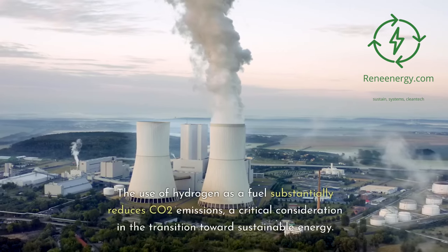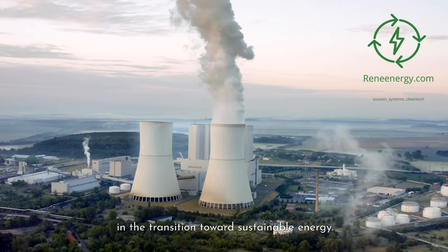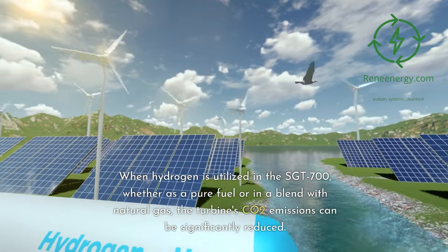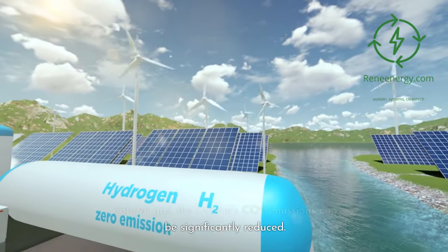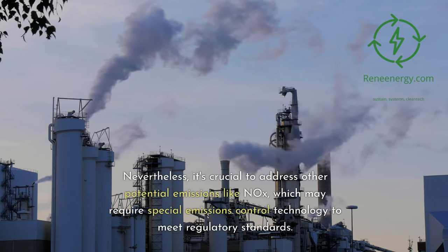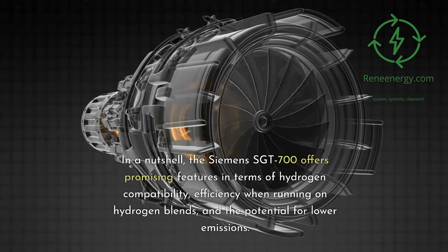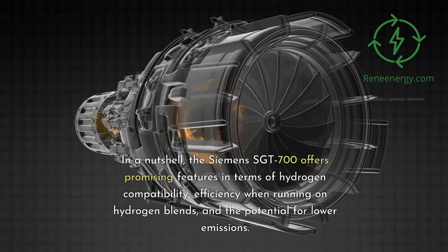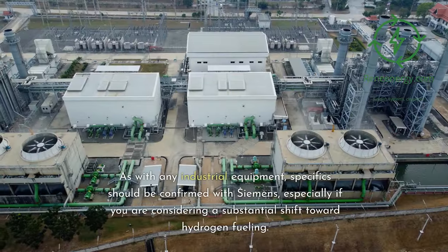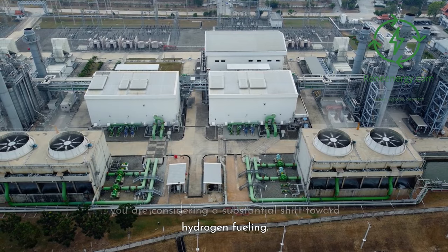Emission Levels. The use of hydrogen as a fuel substantially reduces CO2 emissions, a critical consideration in the transition towards sustainable energy. When hydrogen is utilized in the Sargent 700, whether as a pure fuel or in a blend with natural gas, the turbine's CO2 emissions can be significantly reduced. Nevertheless, it's crucial to address other potential emissions like NOx, which may require special emissions control technology to meet regulatory standards. In a nutshell, the Siemens Sargent 700 offers promising features in terms of hydrogen compatibility, efficiency when running on hydrogen blends, and the potential for lower emissions. Specifics should be confirmed with Siemens, especially if considering a substantial shift toward hydrogen fueling.